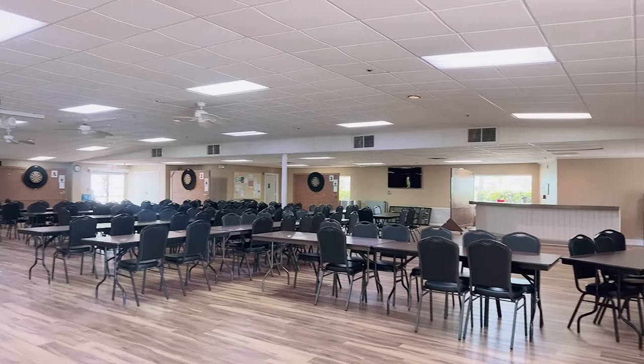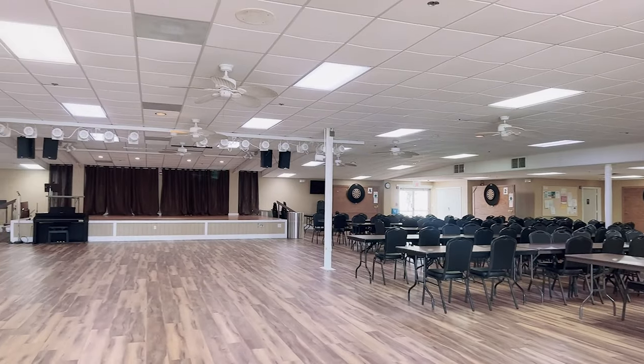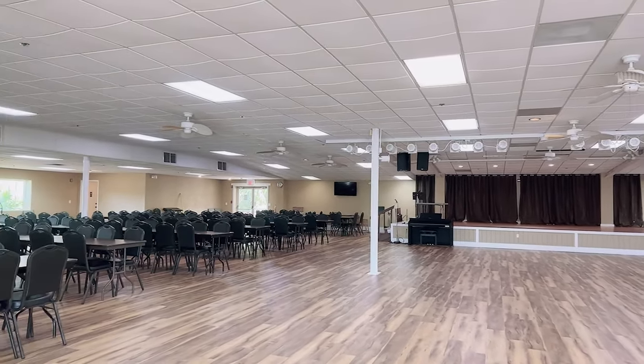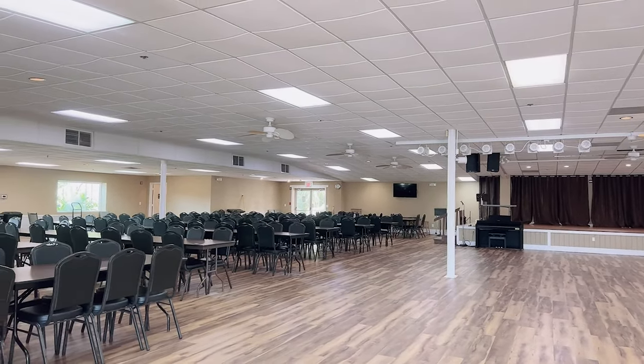In addition to the huge recreation center, they have an equally huge clubhouse with its own stage and plenty of seating for all of the events that are hosted here.